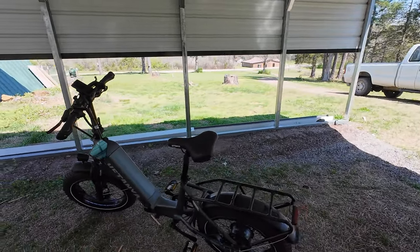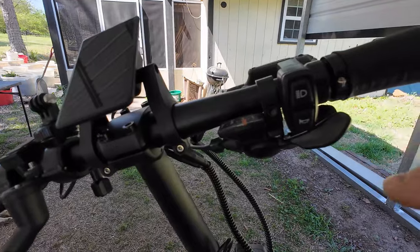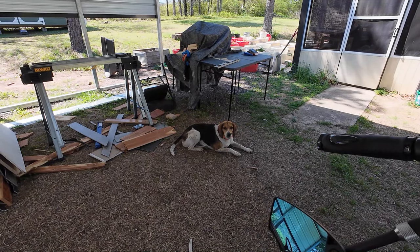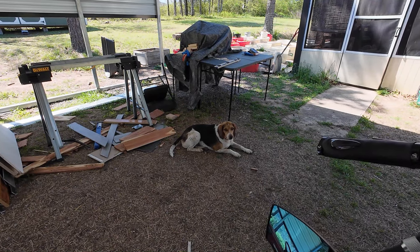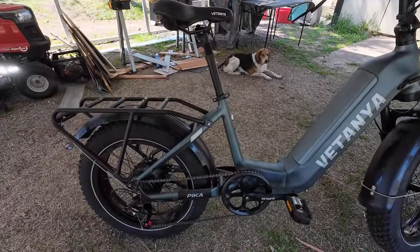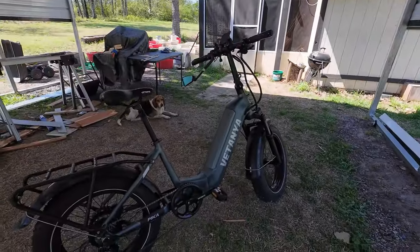It has a payload of 400 pounds — yeah, that's good for me. It has the Shimano seven speed gears, here's your shifter up here. It's got a horn — let's hear it! Yeah, that tells you to get out of the road. It's got your fender wells, your fenders, and this nice chain guard so your pants don't get caught up in the chain. Y'all remember that as a kid getting your pants caught up in there — oh, that was not fun.